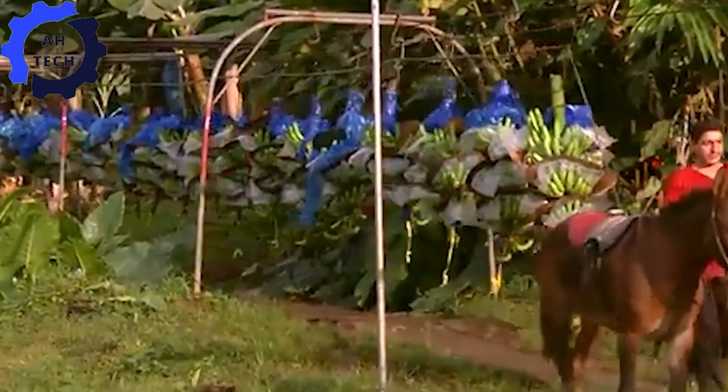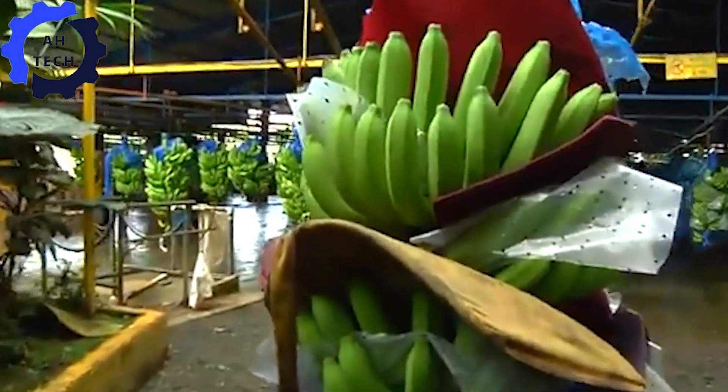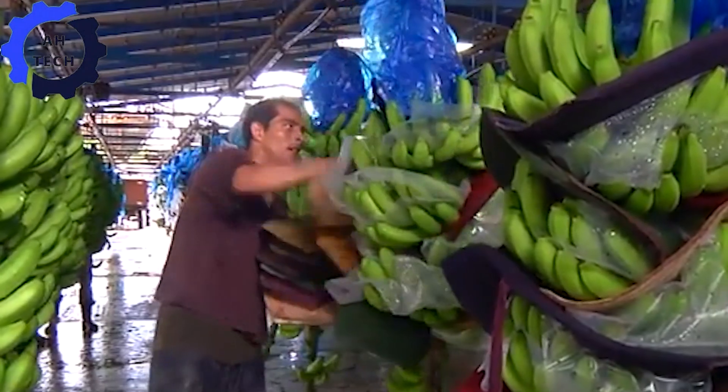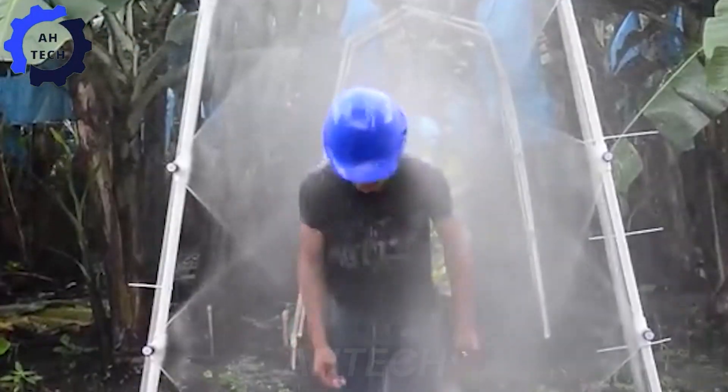After being separated from the pulley system and joined by a long line of other fruit heading to the processing plant, the bananas are gently transported to the processing area. This is where things get really interesting.